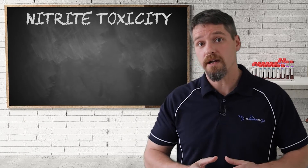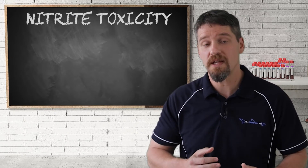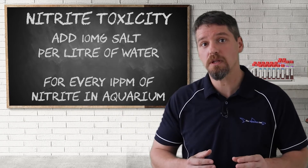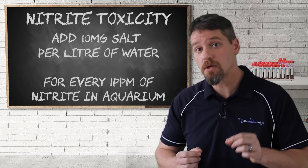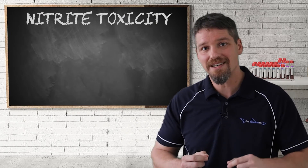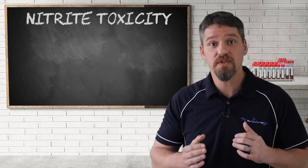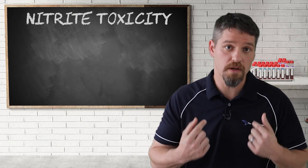Lastly, in freshwater aquariums we can add sodium chloride, such as sea salt or table salt, at a dose of 10 milligrams per liter of water for every one milligram of nitrites per liter present in the aquarium. This will reduce the toxic effects on the fish, as it reduces the amount of nitrites that the fish actually absorb through their gills.